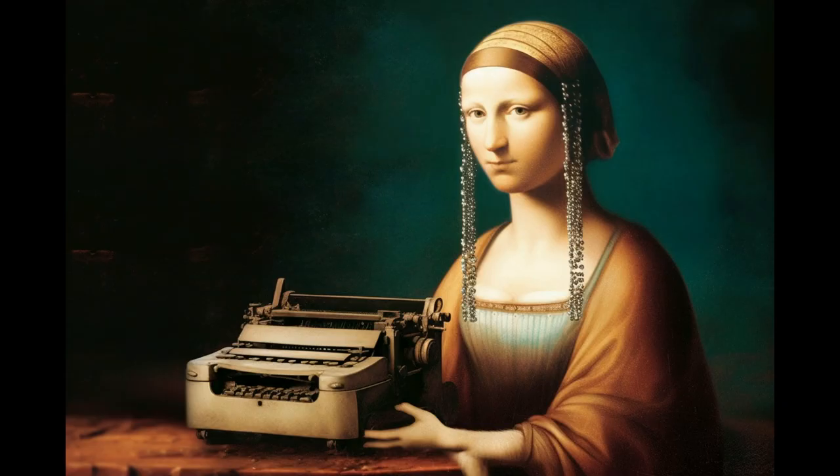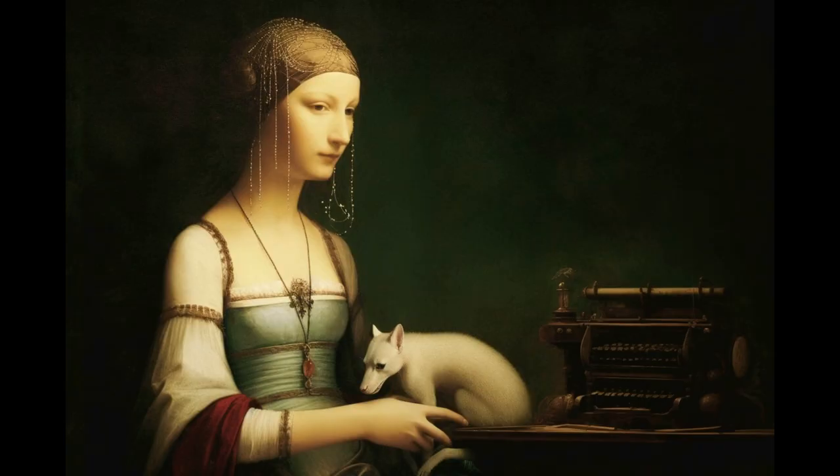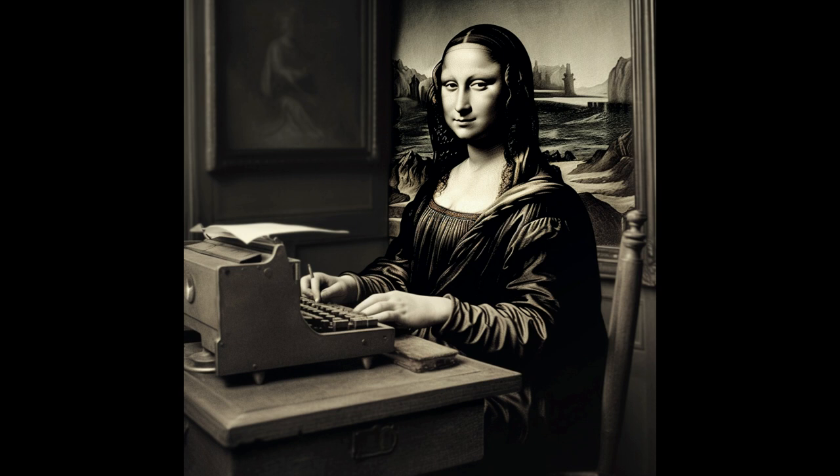This is another interpretation of a painting from Leonardo da Vinci, from the 15th century, 'Lady with an Ermine.' Leonardo da Vinci loved mechanisms, and for sure would have been very interested by typewriters. So why not add one to his famous painting? I'm sure he also would have appreciated painting the Mona Lisa with the typewriter, if it had existed in his time.